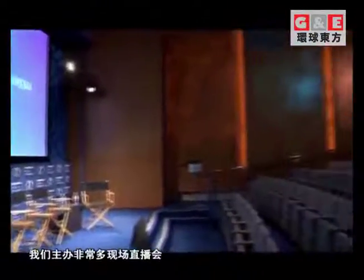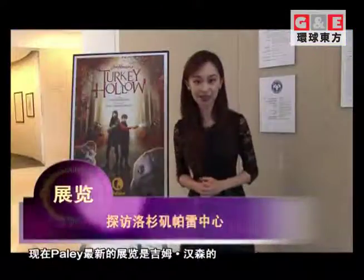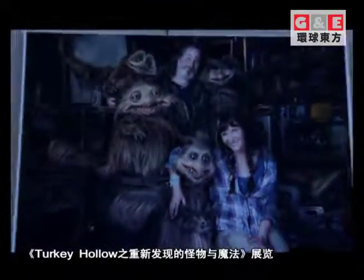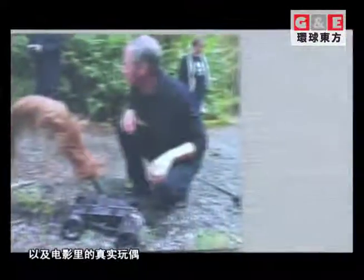This is the beautiful John H. Mitchell Theater in Los Angeles, where they host so many live events and live stream their panels — sometimes with 100,000 people watching at the same time, but if you're here you're one of the lucky 150 to be close to your favorite stars. The latest exhibit at Paley right now is Jim Henson's Turkey Hollow Rediscovery: Monsters and Magic, which features photography, original sketches from the Henson characters, and the actual puppets from the film.